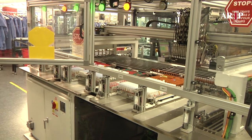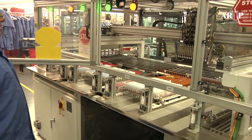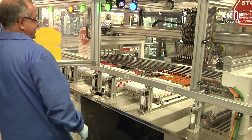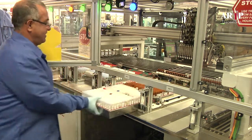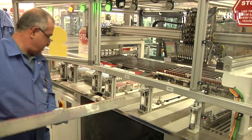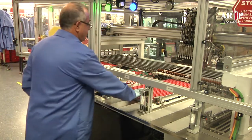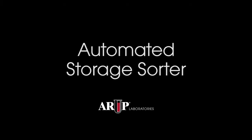When trays or racks are full, the operator removes them, replacing them with empty trays or racks. For safety reasons, access into the sorter is protected by a light curtain, so the operator uses a foot treadle to signal the system about tray or rack changes. Thank you.